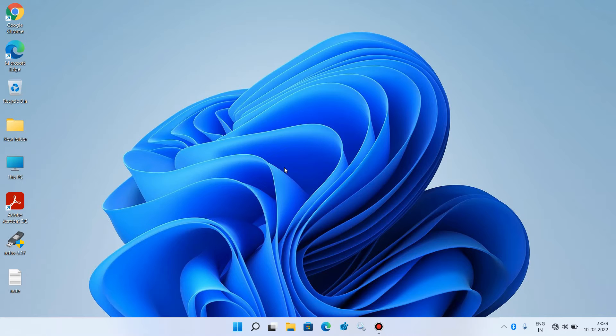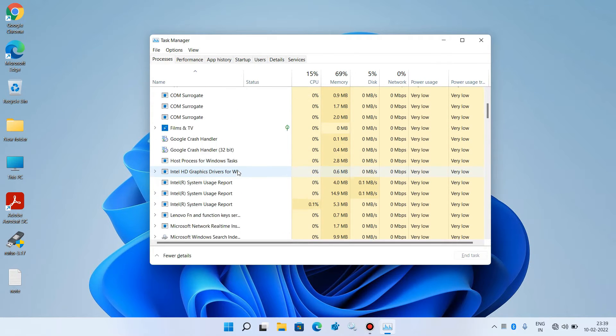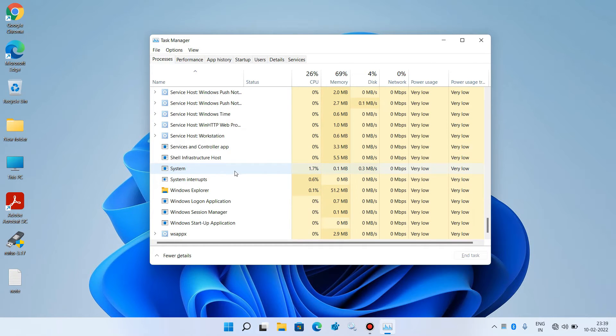Method number 1: just press Ctrl+Shift+Escape on your keyboard. This will open the Task Manager. Now go down and click on Windows Explorer, then right-click over it and click on the option Restart.